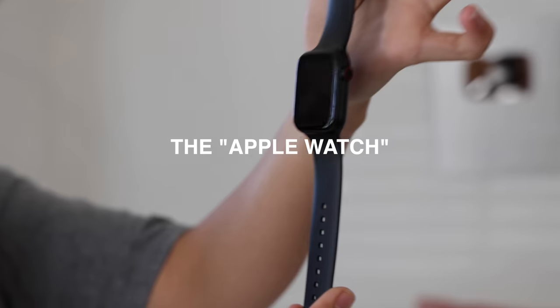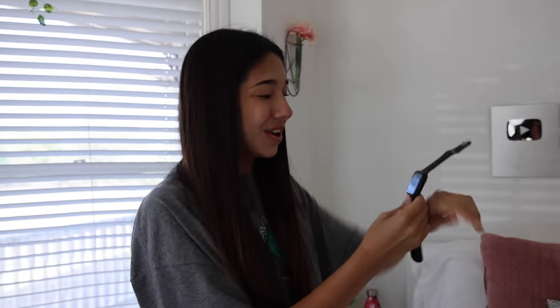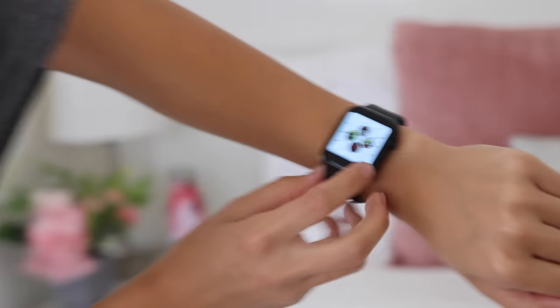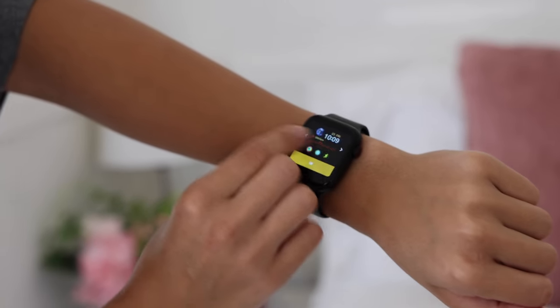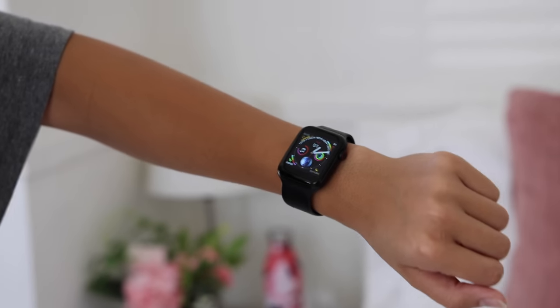The next thing we have to put on is my fake Apple Watch. From the outside it looks very real, but don't be fooled — it is actually very, very fake. I always like to wear my Apple Watch every single day if I want to go to the gym, so you know we're going to have to put one on today. Hopefully it will track our calories. I have no idea if it's even going to work.